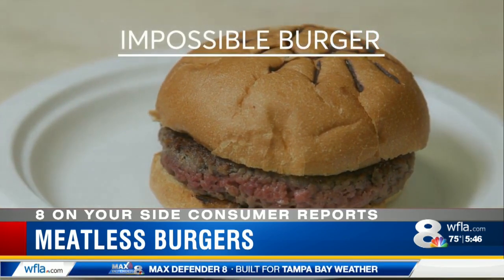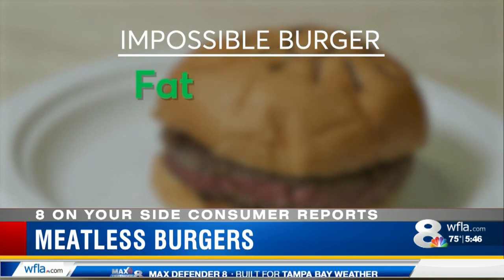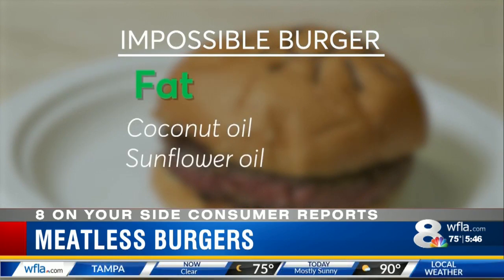The Impossible Burger gets its 19 grams of protein from soy and potato, and its fat from a mix of coconut and sunflower oils.